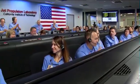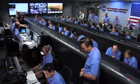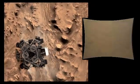We are in powered flight. We are at an altitude of 1 kilometer, descending.